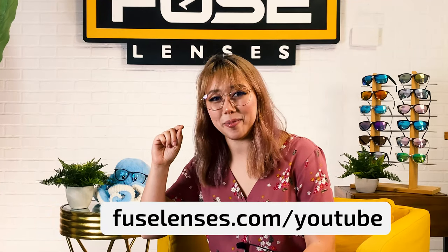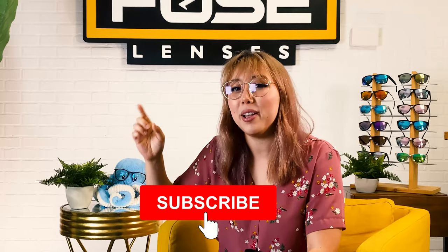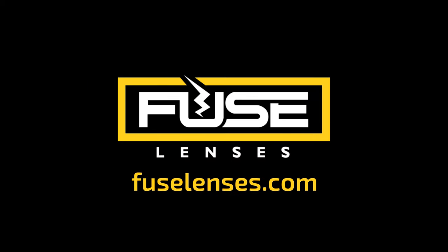How simple is that? If you're ready to turn your regular sunglasses into prescription, head over to fuselenses.com/youtube. Our prescription lenses start at just $129. If you have any questions, leave them in the comments or reach out to us via chat or email. If you liked this video, make sure to give it a thumbs up, don't forget to subscribe, hit that bell, and stay up to date on all of our new videos each week. Thanks again for watching, and we'll see you next time. Bye!